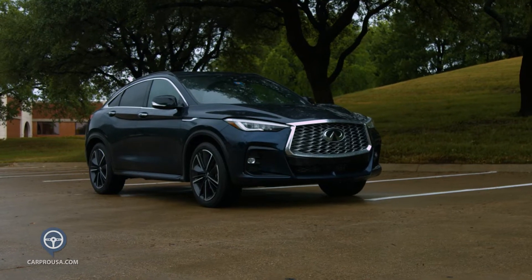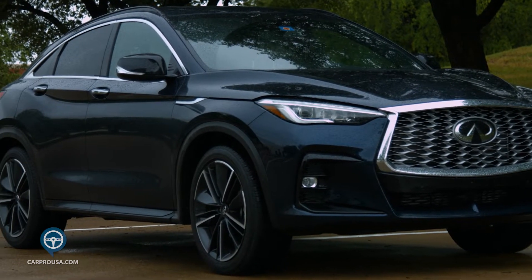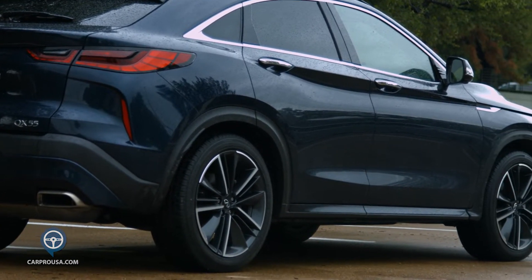I find the QX55 to be very attractive. I love the sculpted raised hood, the distinctive side panels, the dual exhaust and rear spoiler, and especially the 20-inch wheels.